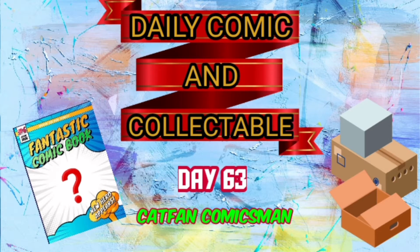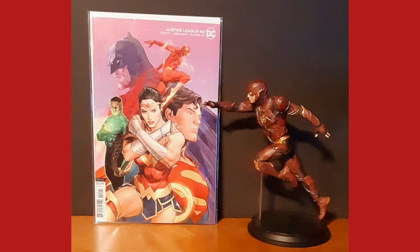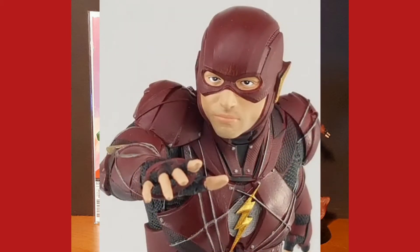Hello and welcome to the Daily Comic and Collectible, day 63. Today the collectible of the day is the Icon Heroes Justice League Movie: The Flash Gamestop Exclusive Statue. This polystone Flash statue features Ezra Miller as the Scarlet Speedster.